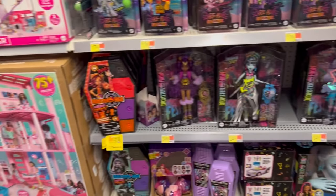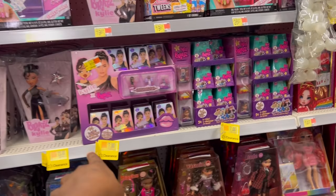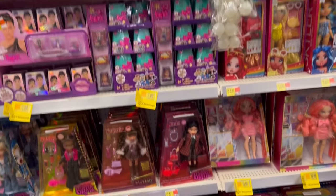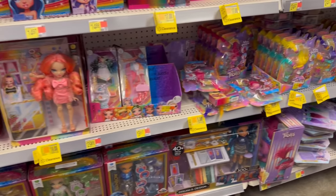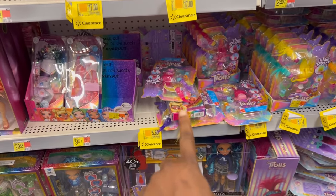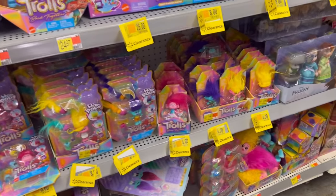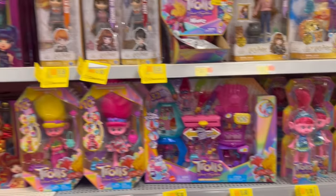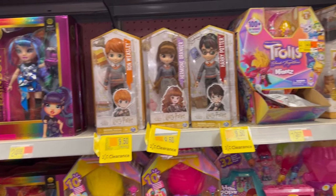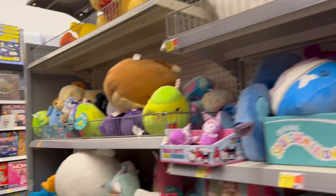The Monster High stuff is $23 for that. They have some Bratz stuff right here for $7. Here's one for $19. Some Trolls stuff coming up — that's $5.50. They have some more Trolls for $8.00, more Trolls for $4.00, and up here bigger Trolls for $8.00. There's also some Harry Potter stuff for $9.50. I don't see anything else on this side.